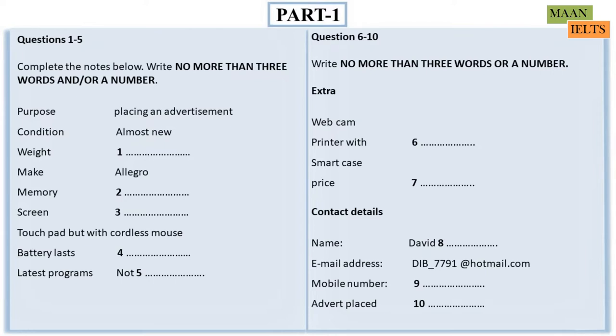Can I take some contact details for the advert? The name's David Bristow. B-R-I-S-T-O-W. And a mobile or email? Both, if you want. It's D-I-B underscore seven seven nine one at hotmail dot com. And the mobile? That's 09875 423387. If you send the picture, I'll add it and print it out and stick it up for you. I can get that to you today. I'll type in here, advert placed the 22nd of October. Fine. Good luck with the sale.